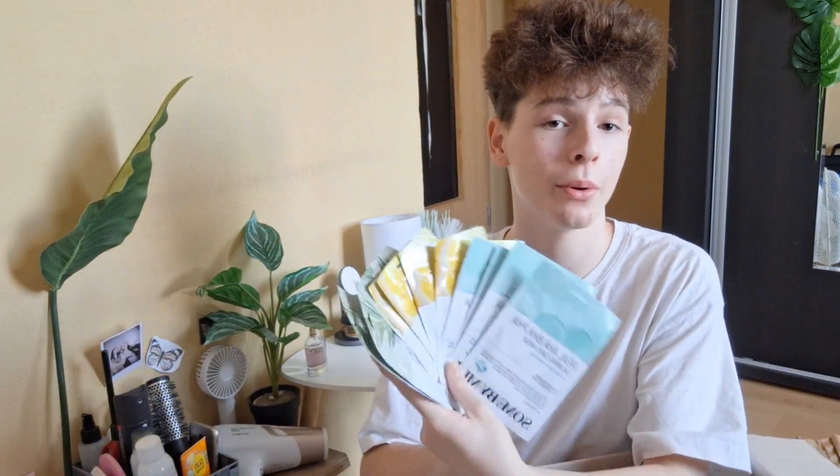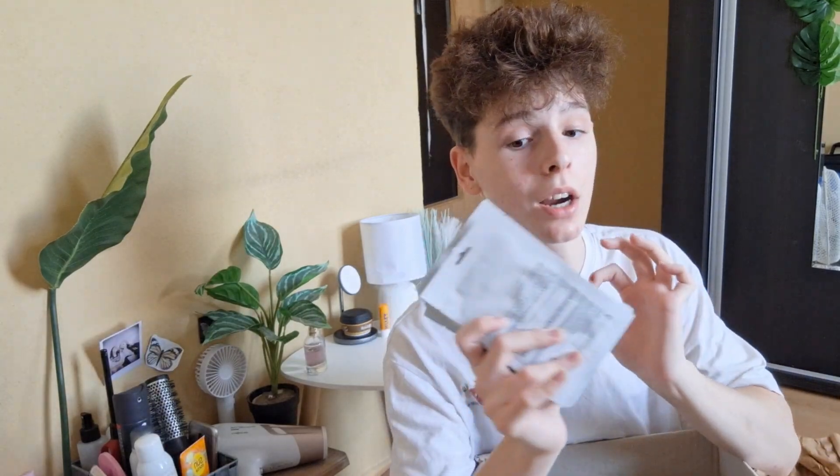I'm actually going to be doing a whole week of face masks, but I think I'm going to be posting that on my TikTok. These were like ten dollars here, and in Romania if I were to get them locally I would have spent at least fifty dollars on just this — they're a lot more expensive there.